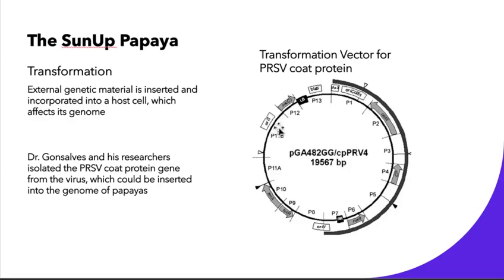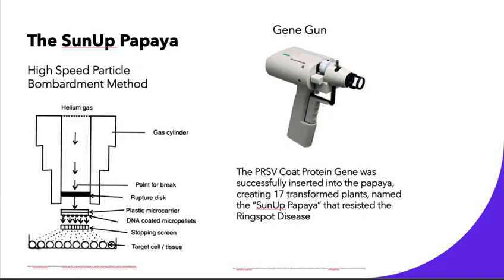This is the actual transformation vector for the PRSV coat protein. The method to perform this transformation is called high-speed particle bombardment. While it looks quite complex from this picture, it is essentially using this apparatus called the gene gun to shoot the PRSV coat protein gene into the papaya. This was done successfully, creating 17 transformed plants, which was named the sun-up papaya.